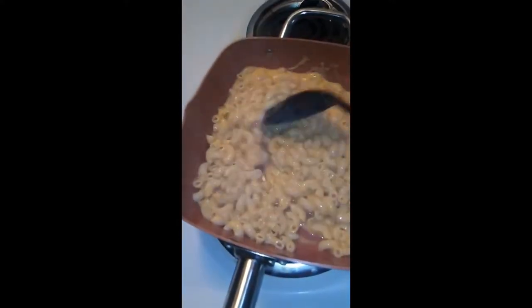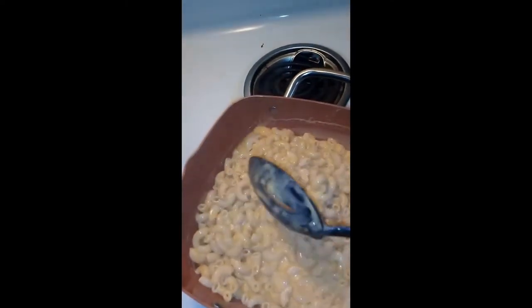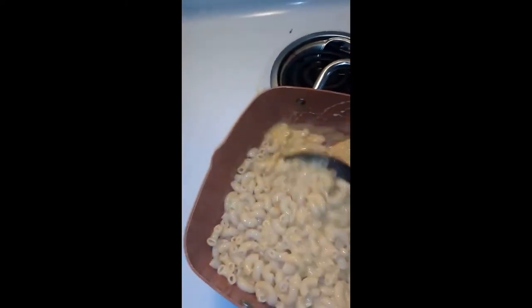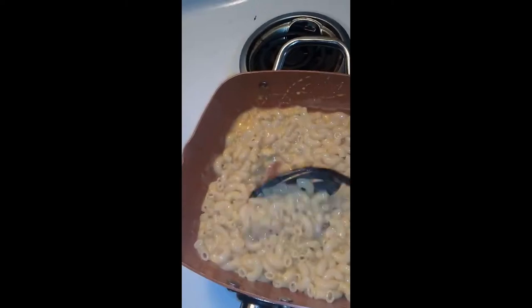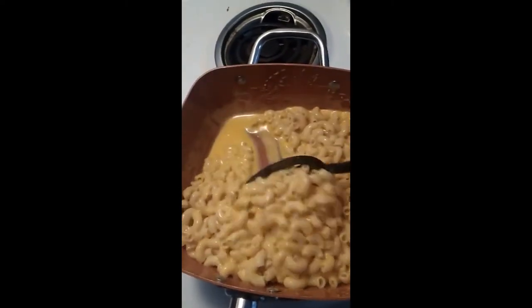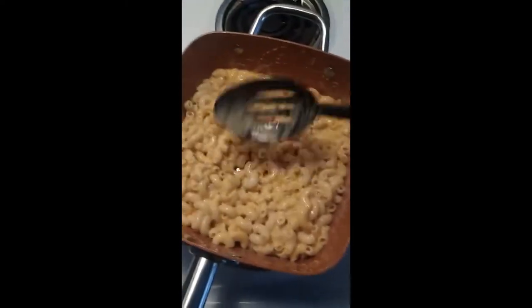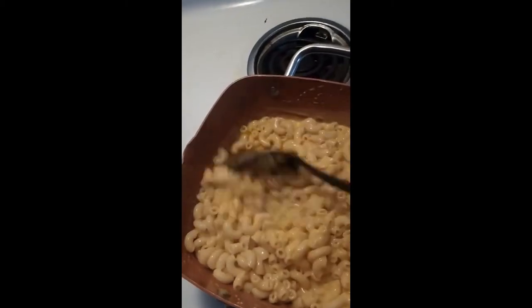Some of you guys are tired of watching me twist this macaroni around, but I really want to get all of it coated and delicious and ooey gooey. I'll come back once I'm finishing up what I'm cooking. This will actually be for dinner tonight — we're gonna be having the greens with the smoked turkey in it, the deluxe macaroni and cheese, and I decided to fry some catfish. Stay tuned.